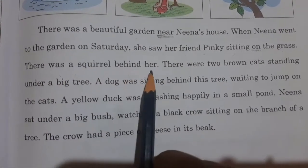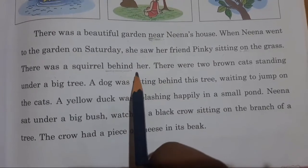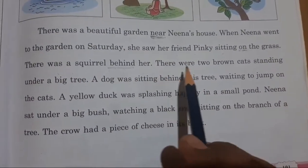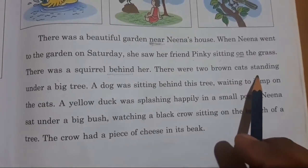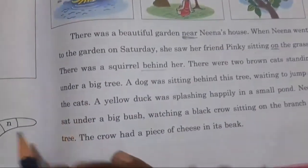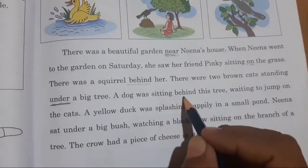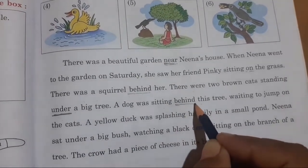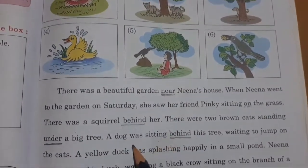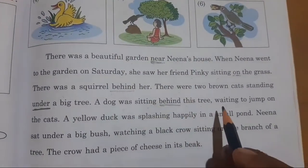There was a squirrel behind her — so behind is the position word, showing where the squirrel is. There were two brown cats standing under a big tree — under is the position word. A dog was sitting behind this tree — behind is the position word. The dog was sitting behind the tree, waiting to jump on the cats.